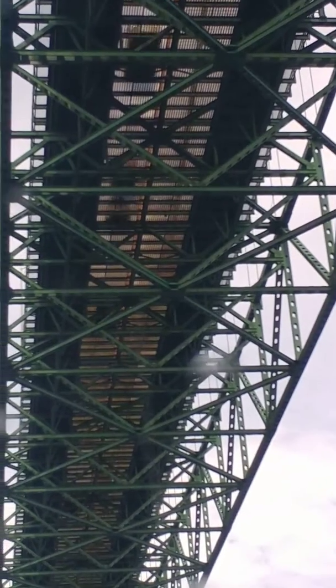The Mackinac Bridge is built out in the middle of the lake, so not only did they have to build a bridge, they had to build a bridge in the middle of the lake and then build up to get out to it.